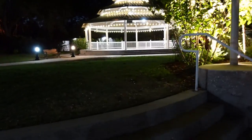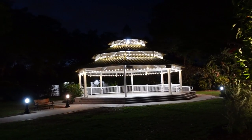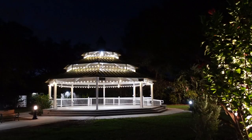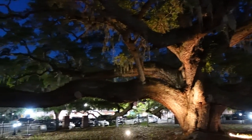Walking back to the car, even this little pavilion area is all lit up. This town is even cuter at night. We wanted to come back and check out the 300- to 500-year-old tree at night as well.